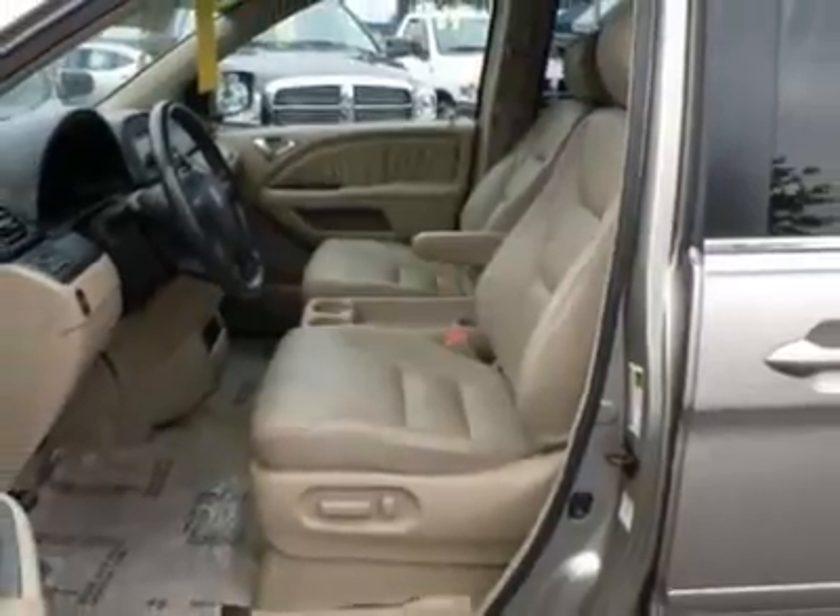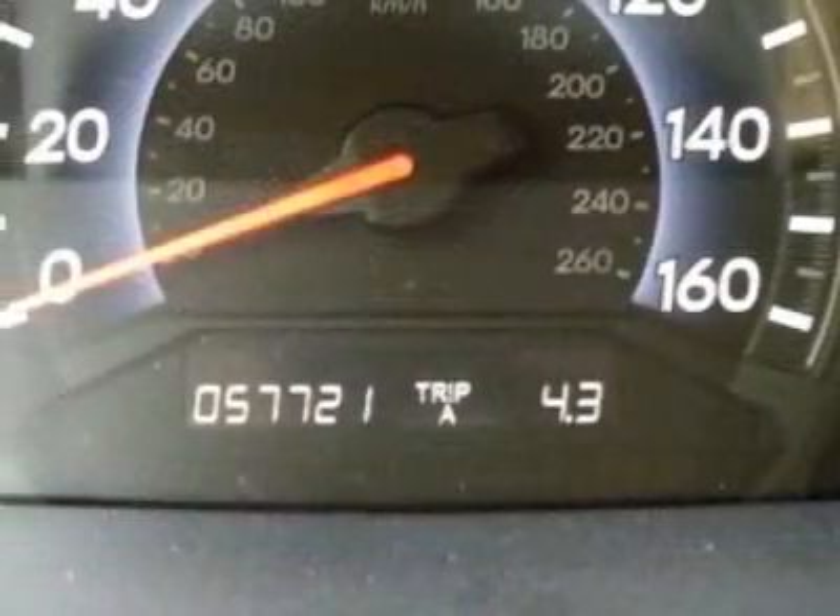This vehicle has a limited warranty. This vehicle gets 19 miles per gallon in the city, and 25 on the highway.